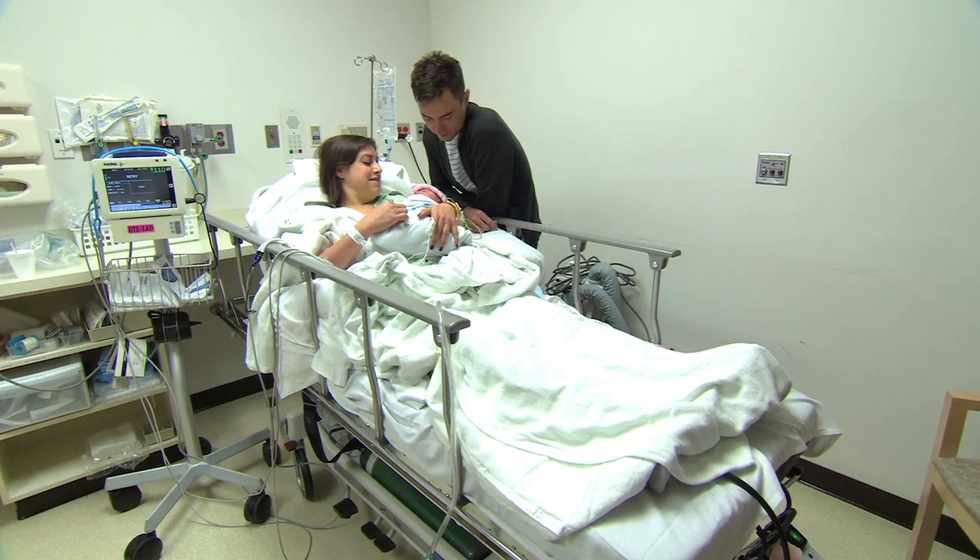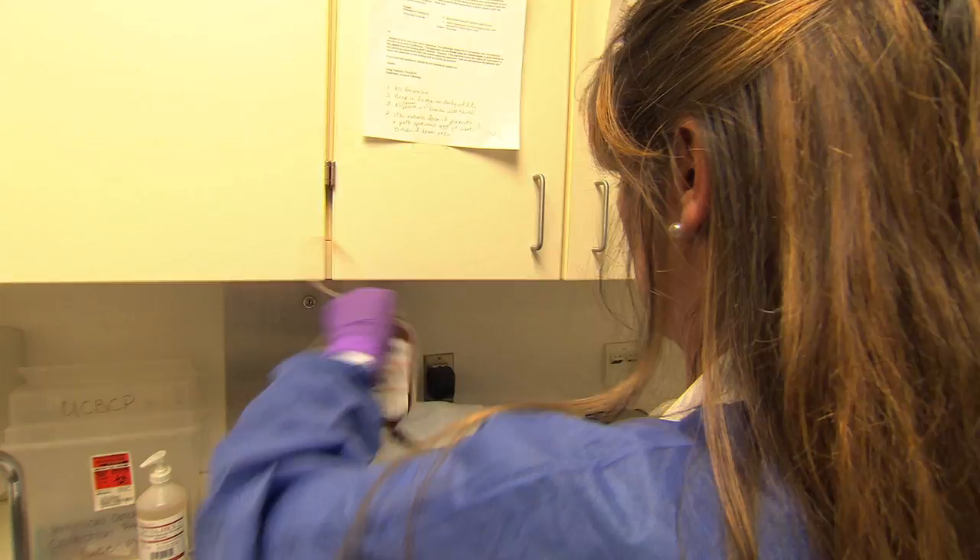Donating cord blood is quick, easy, and poses no risk to baby or mom. Collection specialist Karen O'Donnell says the response from new parents has been overwhelming. Parents say: "We're totally in agreement with it — it was just like anything that we can do to help. We're not going to use it ourselves, so why let it go to waste?"